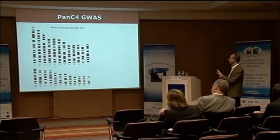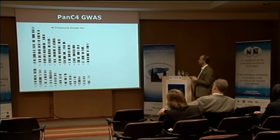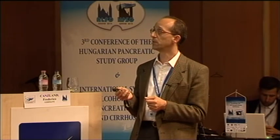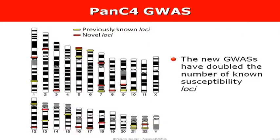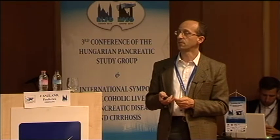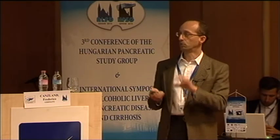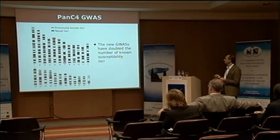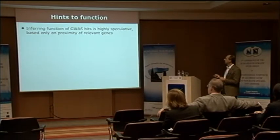With these two new GWAS — PanScan and Pansy4 — we have been quite successful: we have basically doubled the number of known susceptibility loci. This shows the loci that either fully exceed 5 × 10⁻⁸ significance or are very close to that and are very promising. This has been quite a success and we are very pleased.